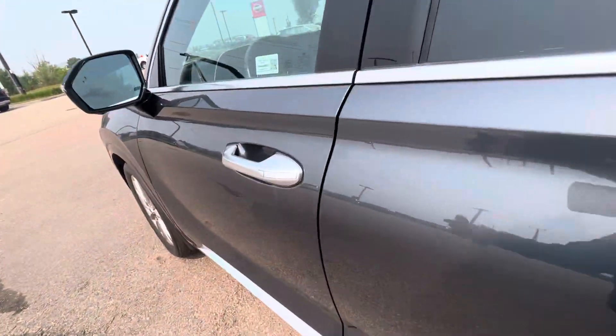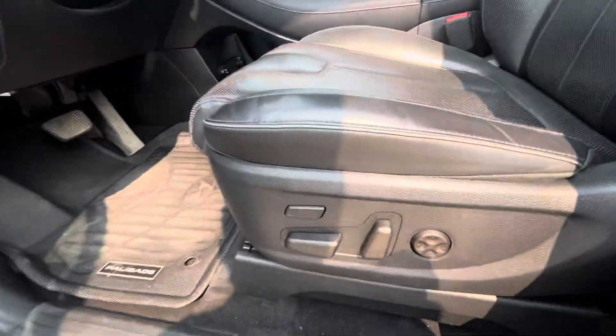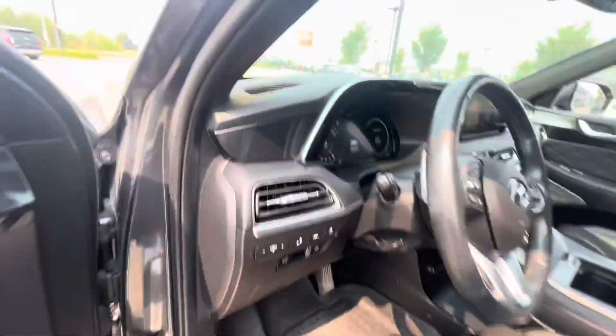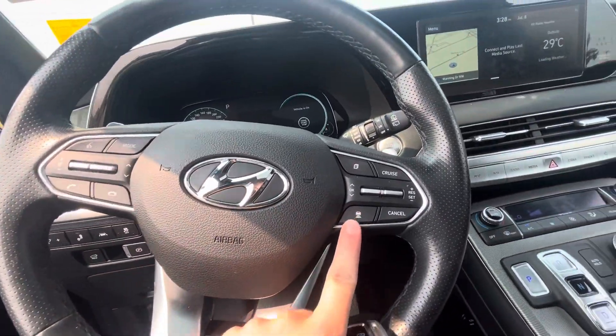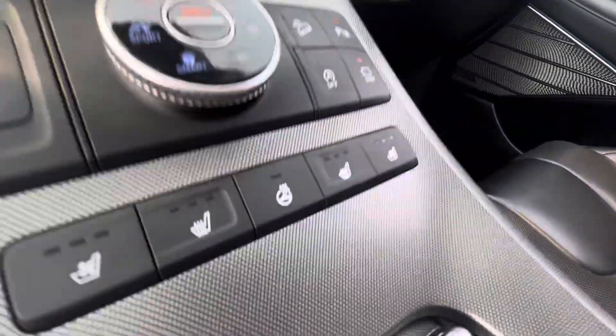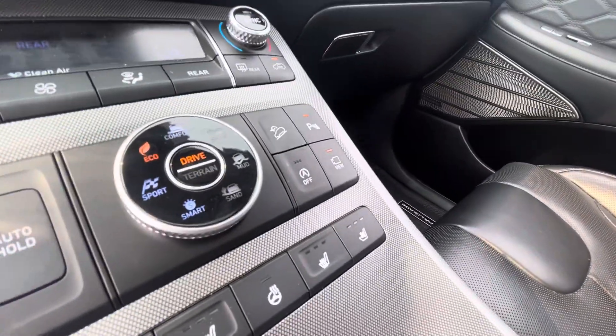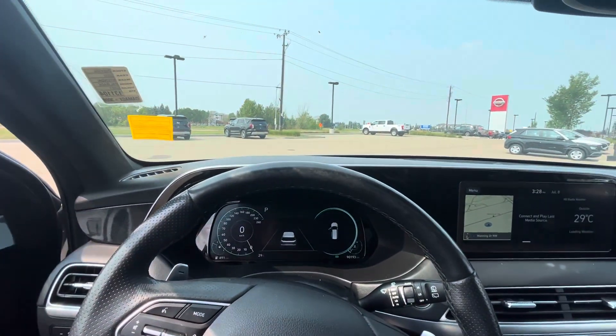Let's take a look in the front and see what kind of options we get. We have keyless entry, power seats, an electronic e-brake, adaptive cruise control, auto hold for the brakes, heated and cooled seats, a heated steering wheel, a 360 camera, auto on/off, and drive mode select. So many options in this car.